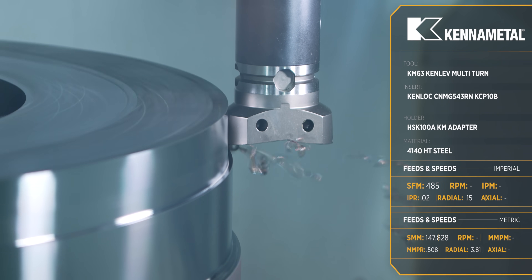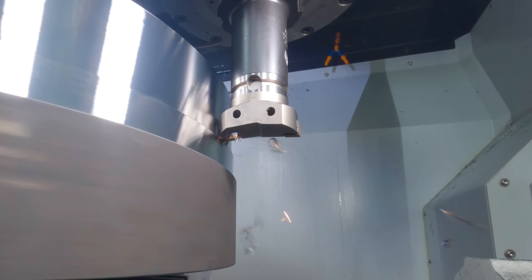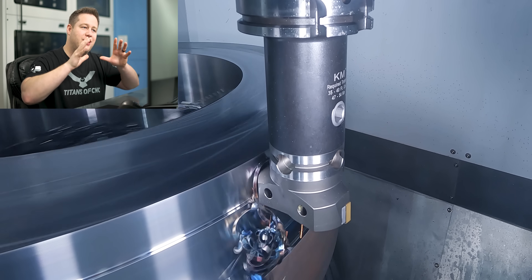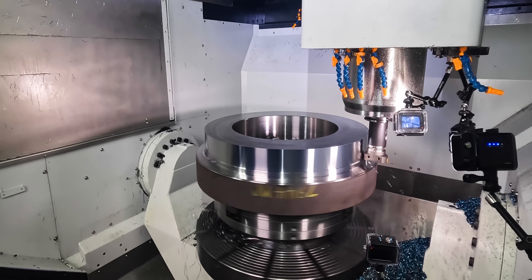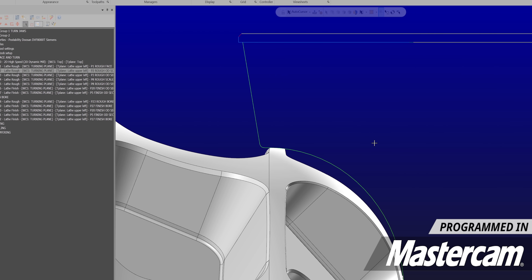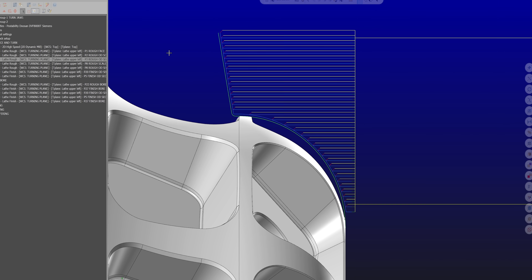We're going to only rough down about halfway, just past this first radius. My tools aren't long enough to go all the way down the part — the spindle itself will hit the top if I try to turn all the way. So we'll rough the rest on a 10-degree forward angle to get that spindle away. I also like to angle the wall back slightly rather than turning right up to a 90-degree wall, because that gives room for chips to get out of the way and prevents chipping or breaking the insert.